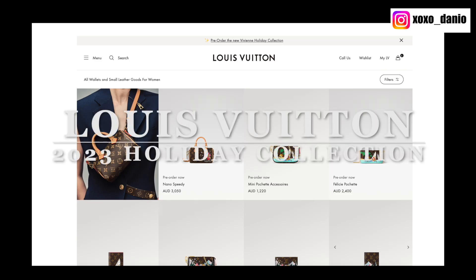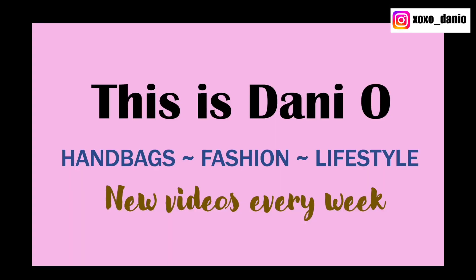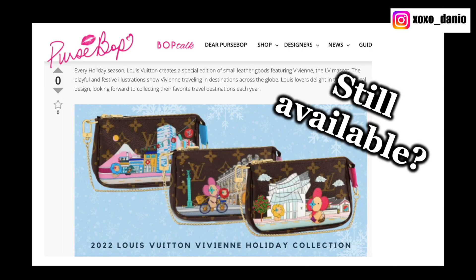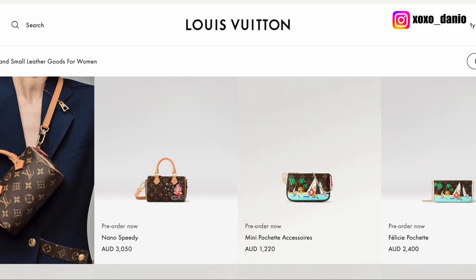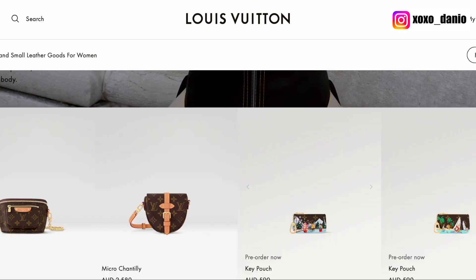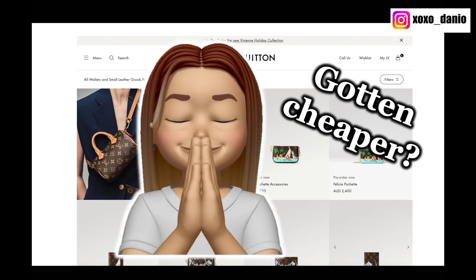The 2023 Vivienne Holiday collection is now available to pre-order on the Louis Vuitton website. Let's take a look at the items available from this collection, and I also want to have a look at what is still available from last year. One observation I made is that there has been a price difference, but not what I expected — the prices from this year are actually cheaper than last year. Let's dive into it.